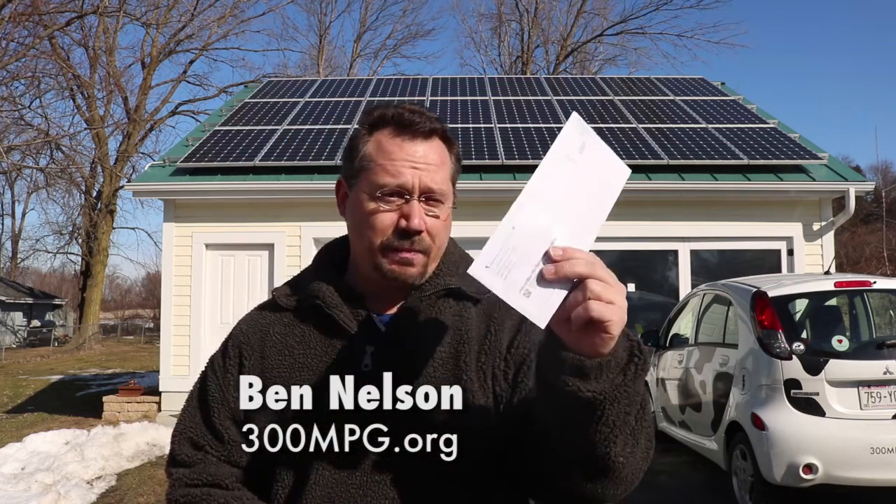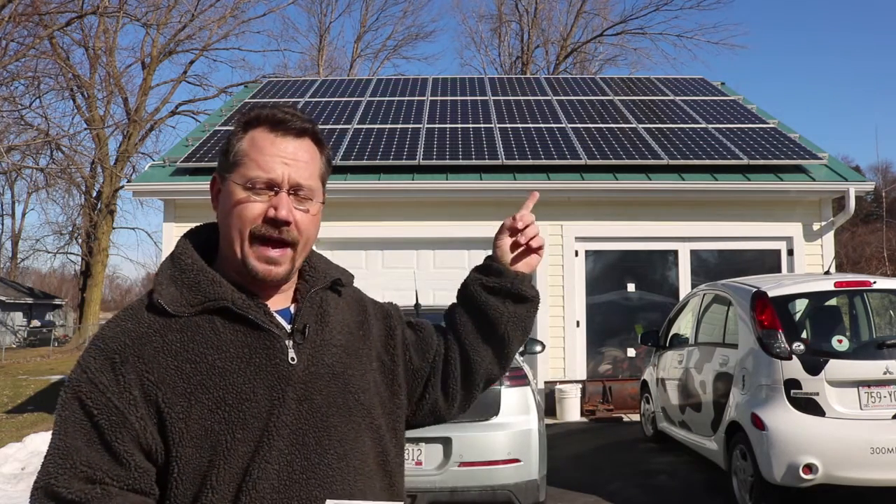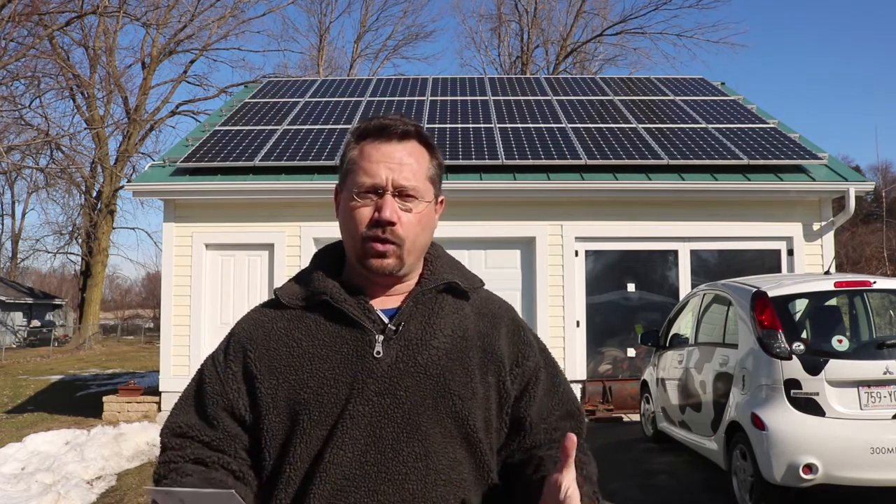Hey everybody, it's Ben here with this month's electric bill. This is for February. I've been sharing my electric bills because a while back I installed solar panels and I just want to share with you what the real-world results of this can actually be.